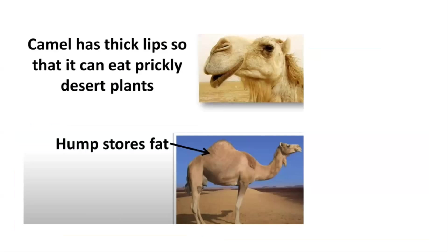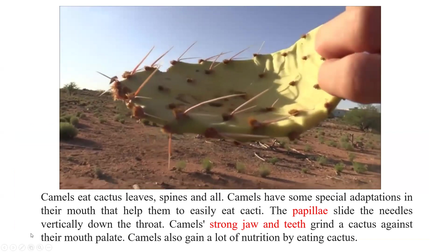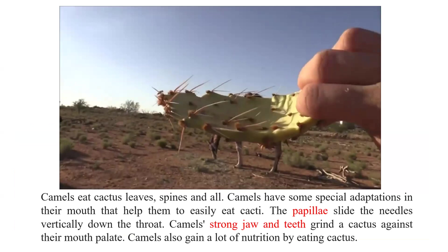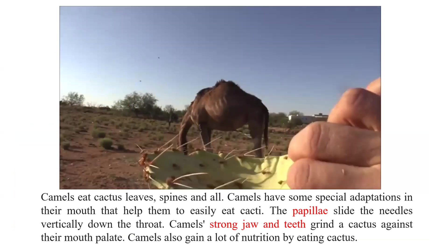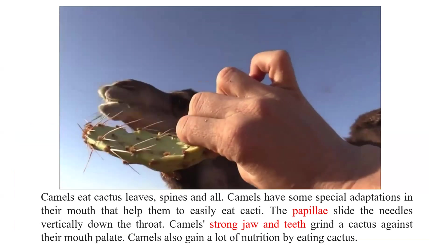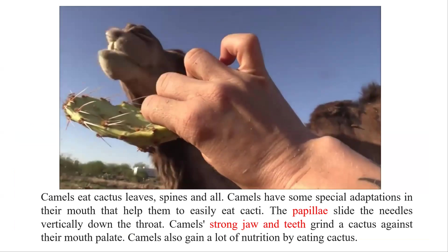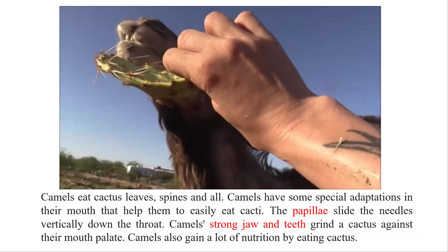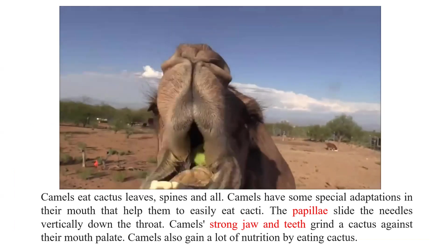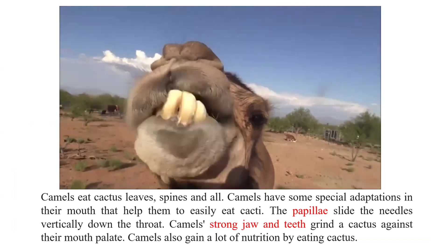The camel's hump stores fat. Camels eat cactus leaves, spines, and all. They have special adaptations in their mouth that help them easily eat cacti. The papillae slide the needles vertically down the throat. Camels' strong jaw and teeth grind cactus against their mouth palate.